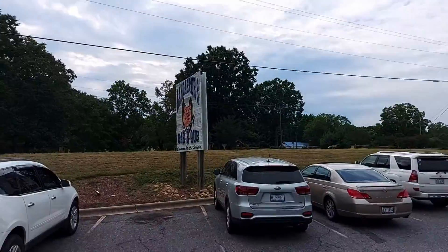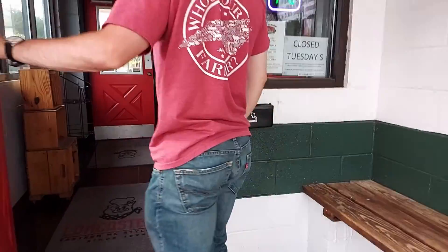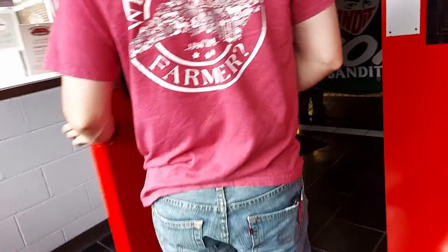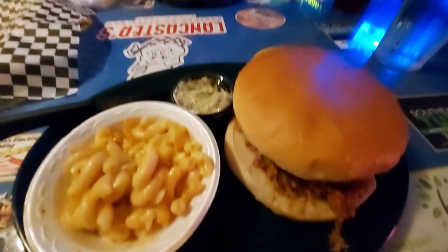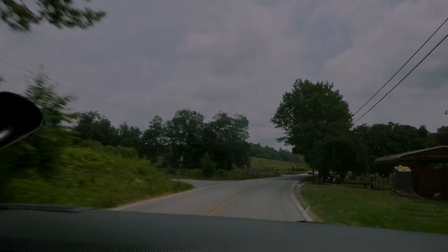Our final stop on our jam-packed weekend trip was Lancaster BBQ in Mooresville, North Carolina. This NASCAR-themed restaurant was a unique and interesting place to end our trip, and it supplied some good food. We were able to pack a lot into our weekend adventure around Grandfather Mountain, although we still barely broke the surface on things to do in the area, and we will definitely be taking another trip in the near future.